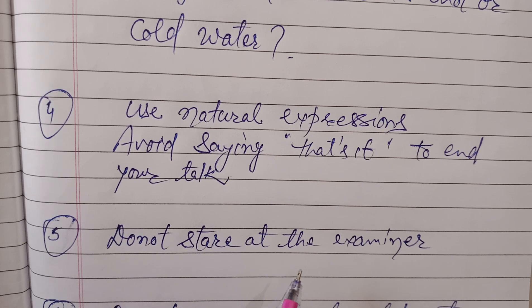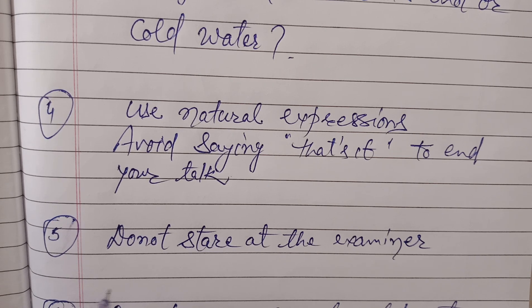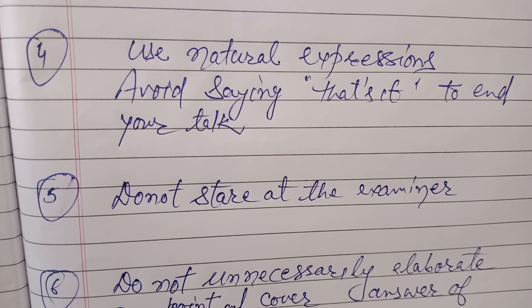Fifth is: do not stare at the examiner. Some students often misunderstand eye contact. They believe that gazing at the examiner eye to eye is 100% eye contact and think it will show their confidence level. But it makes a very awkward situation for both the student and the examiner. You should pay maximum attention towards the examiner, but in between you can change the direction of your eyeballs left, right, or down. In one minute, you should look at the examiner for about 20 to 30 seconds. Totally staring eye to eye is a very awkward situation. Behave naturally as if you are talking to your friends or family members — the same way you should speak with the examiner.